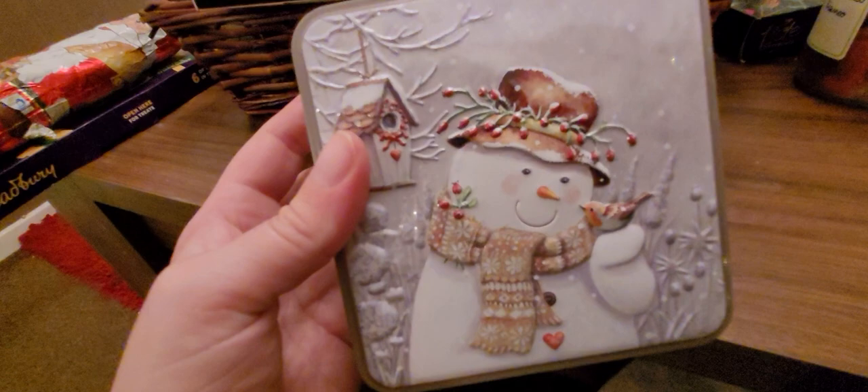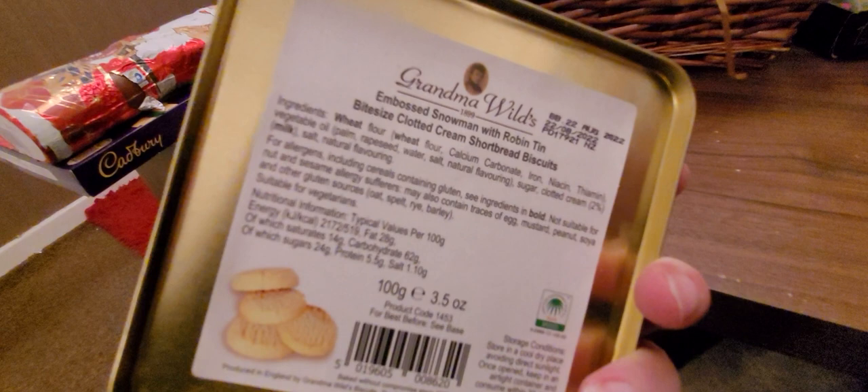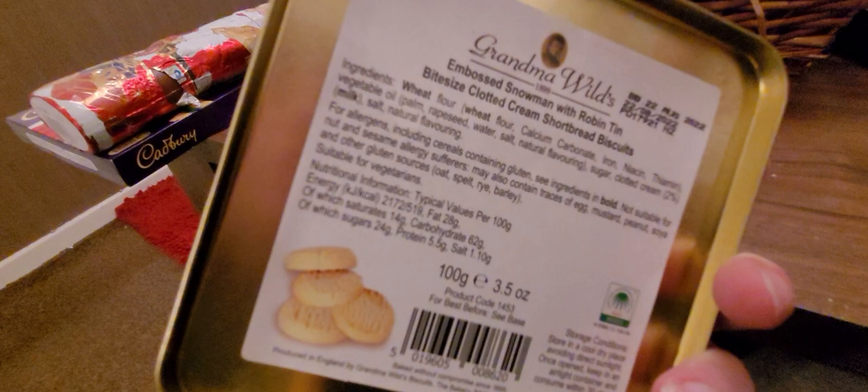In this super cute little snowman box — I love this box, I'm going to keep it. It is shortbread, embossed snowman with robin tin, bite-sized. Clotted cream shortbread biscuits. Nom nom nom nom. Really cute little box.